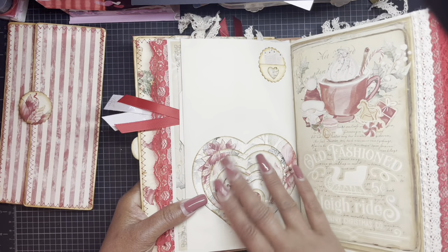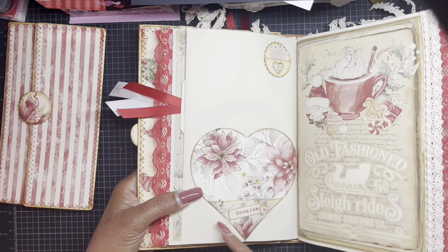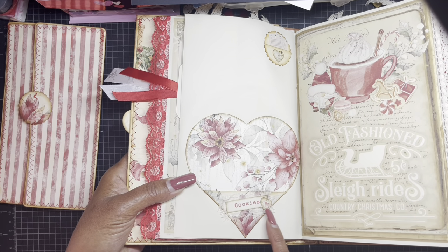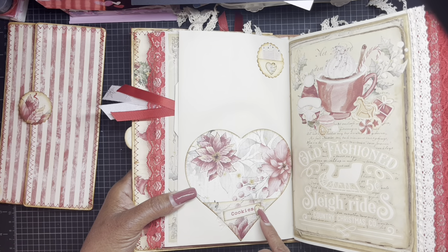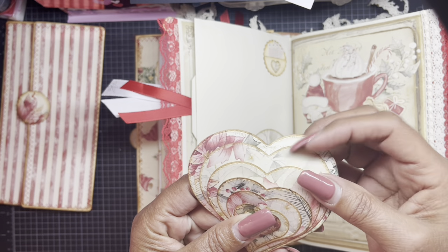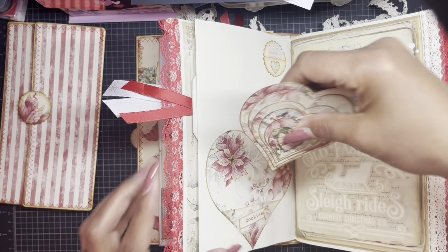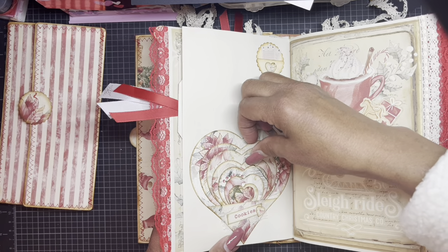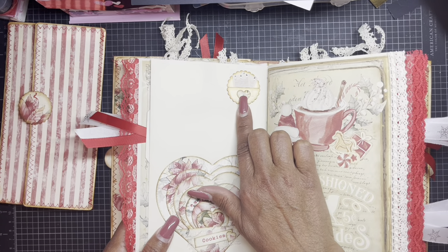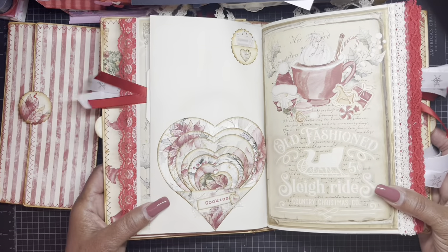Back here is one of her signatures — a heart nesting die. She stacked them all and created a pocket on the bottom. She added the word 'cookies' behind some cheesecloth with a stitched heart. Each one of these you can write on — I think that is super, super cute, a great idea I never thought of. It just looks so sweet on the page. She also decorated with one of her miniatures and it was a perfect balance — look how pretty that layout looks.